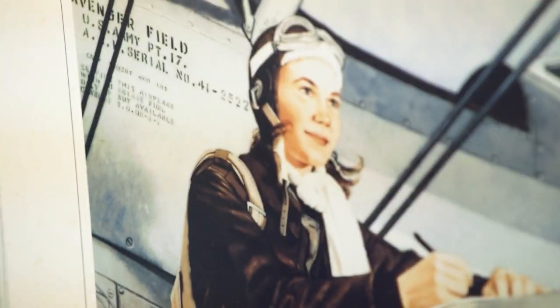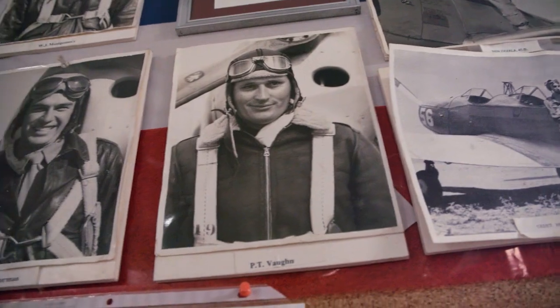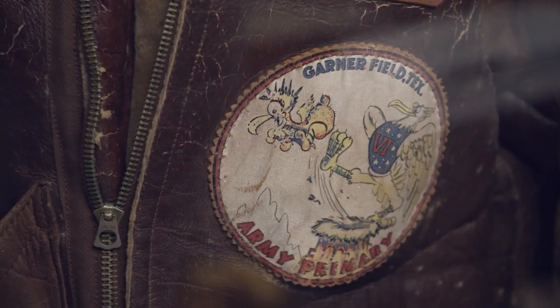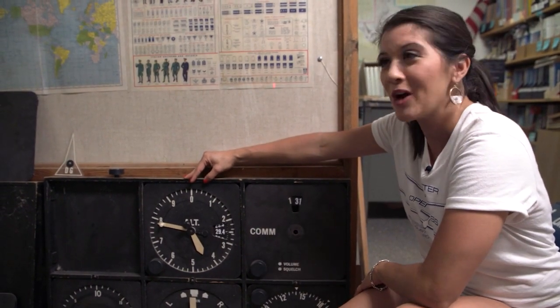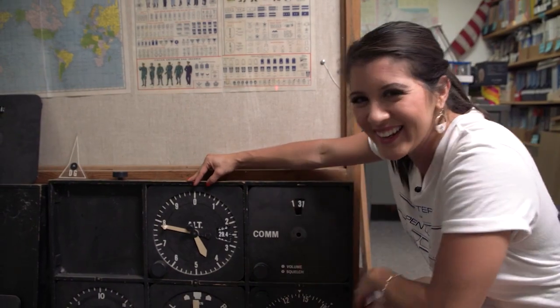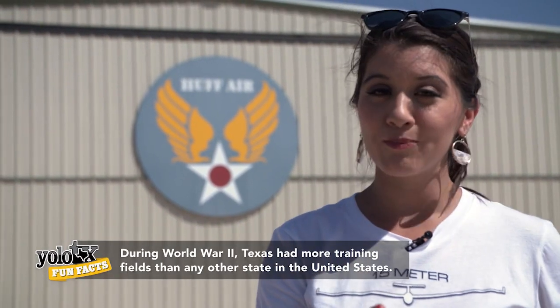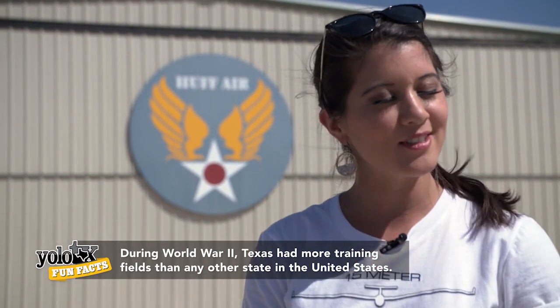This is how they used to teach back in the day — instead of going straight into the planes, they'd give you a classroom lesson first and then you'd go up. I definitely need a lesson because I know nothing besides watching from down below, and let me say I'm really good at that. World War II produced some of the most famous aircraft of all time, which brings us to Huff Air, where they keep a collection of warbirds. And y'all, this isn't just a collection of pieces — these aircraft are fully functional and flyable.